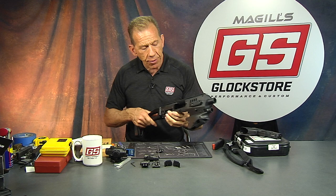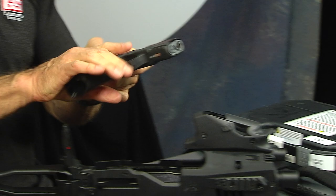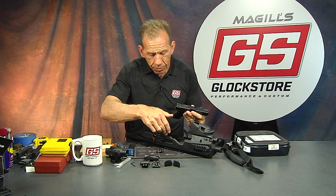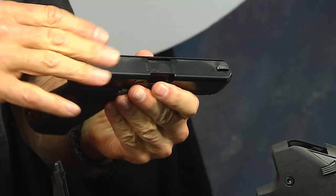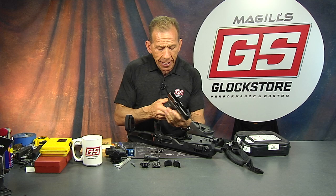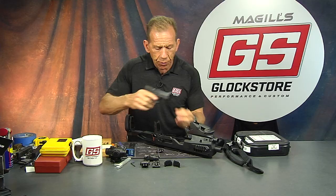The MCK2 will now accept Glocks with suppressor height sights. A lot of people said 'I can't put it in because my sights are too tall,' so they made the cavity large enough to accept suppressor height sights. Another improvement is the charging handle — it's been improved in the way it wraps around and captures the serrations.